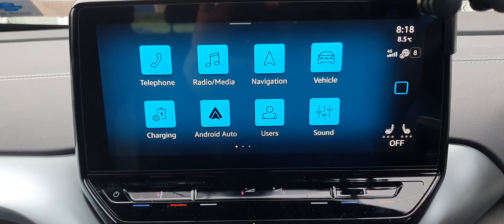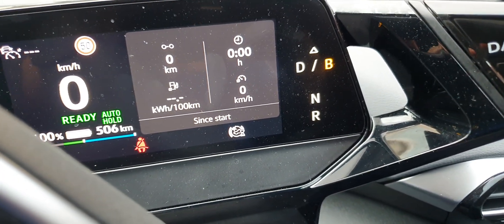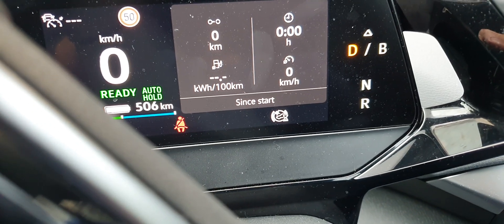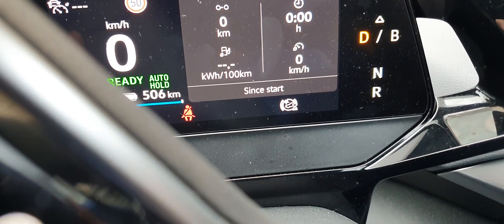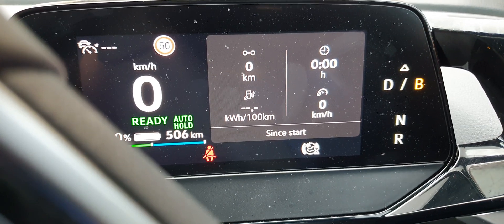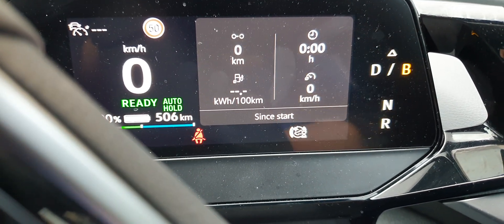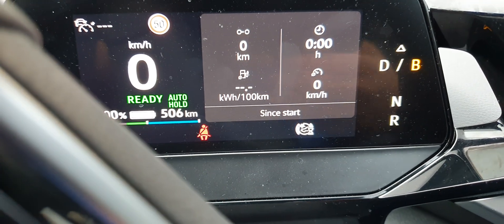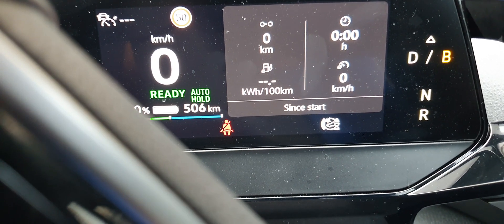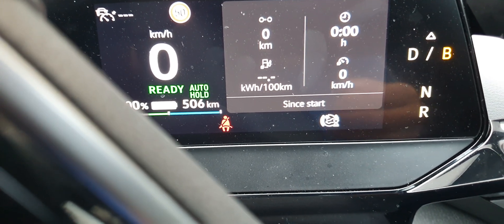I mostly use B mode when driving in the city. On the motorway I've found D mode gives better range on long runs. In the city, definitely use B mode — when you see a traffic light or need to slow down, just release the accelerator and let it regenerate. This slows the car and gives power back, and your brake components will last longer too.